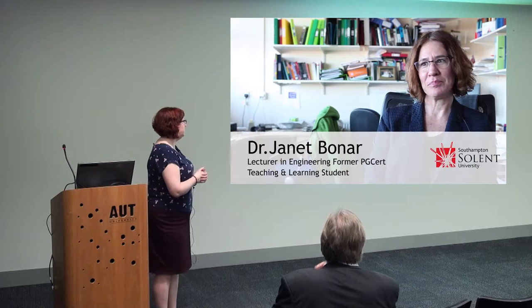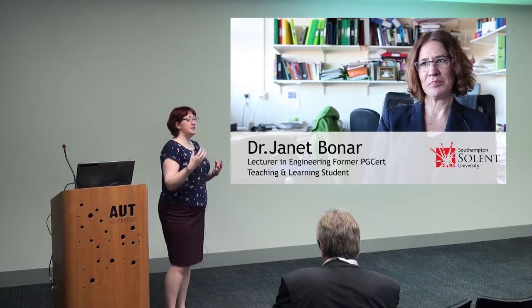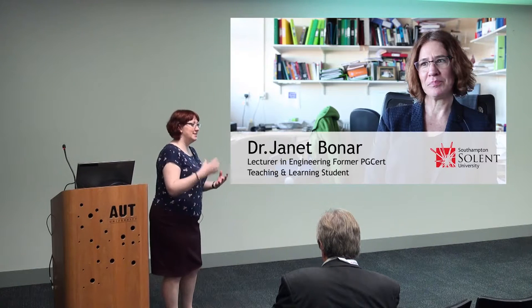I've got Dr Janet to speak to you right now. She was one of the students on the PG Cert in Teaching and Learning — so she is an academic, but she is a student in this case. And she talks about what it was like for her approaching Mahara for the first time.